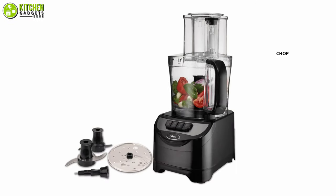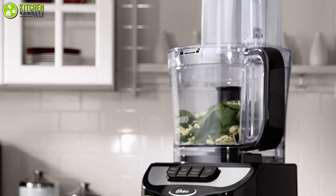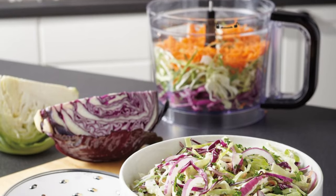Not only that, but you can also chop, slice, shred, and knead your foods as you want. All credit goes to the precise pulse control system attached on top of it. Make it yours if you're into experimenting with tasty and spicy recipes.